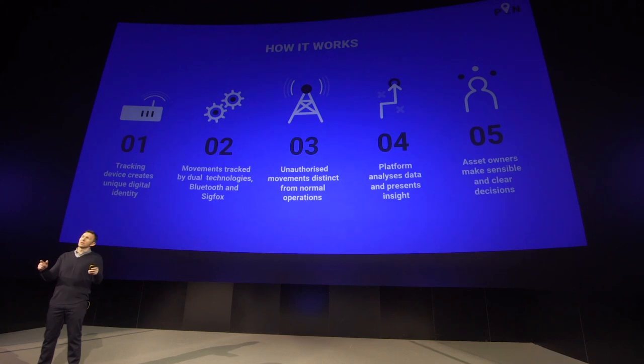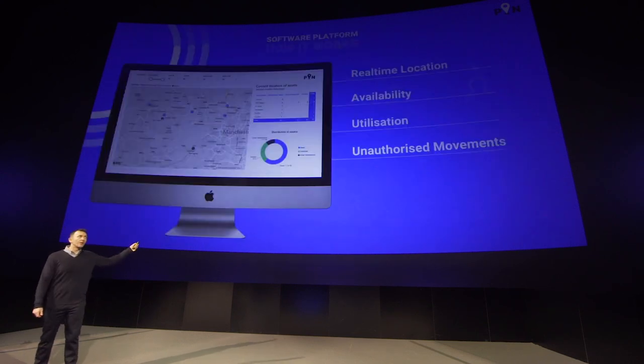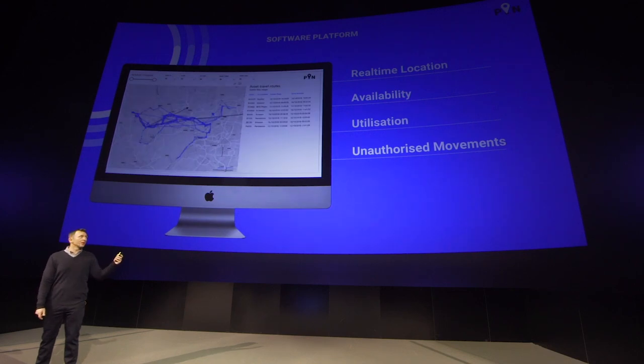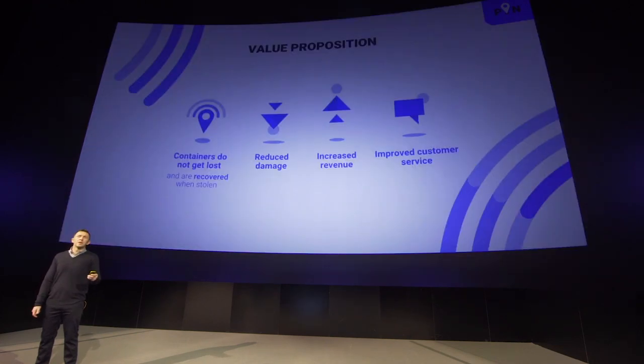The software presents the insight to the customer, who is then able to make simple and clear decisions via insights like this — that we are delivering to the industry for the very first time. Real-time visibility of inventory across the estate, showing every single movement, which containers are available for use, how hard the fleet is working commercially, and immediately alerting when containers move in a way that they shouldn't be. These seemingly simple metrics deliver transformation: revenue increases, customers are happier, containers get damaged less often and cost less to fix, and of course they don't get lost — and can be recovered when they get stolen.